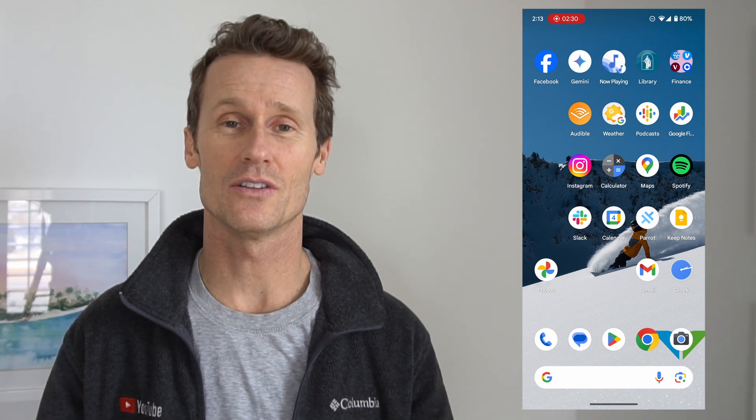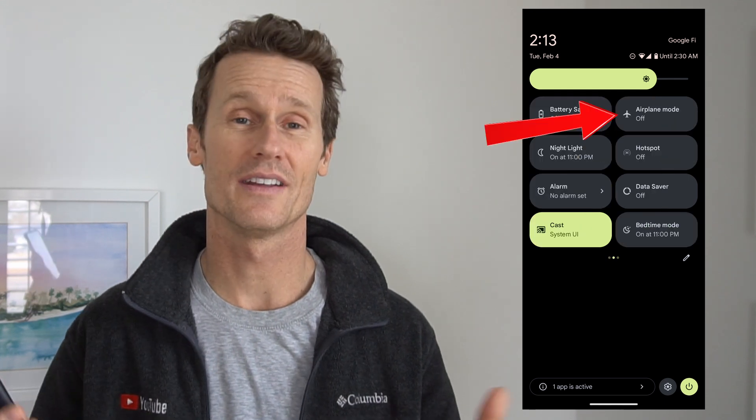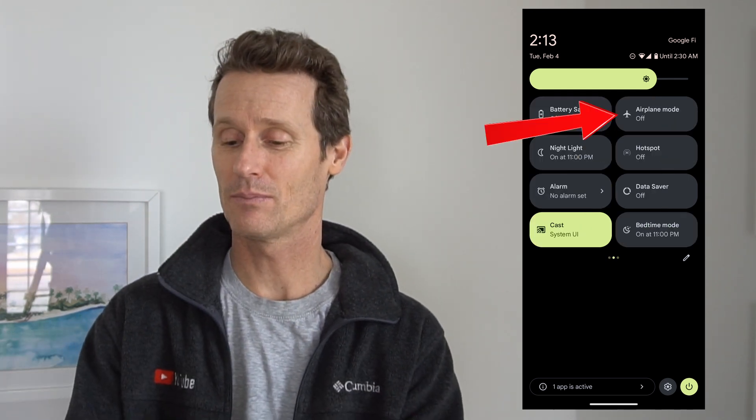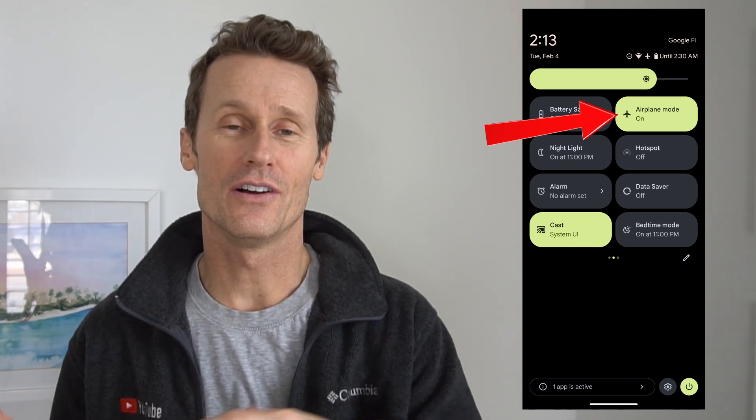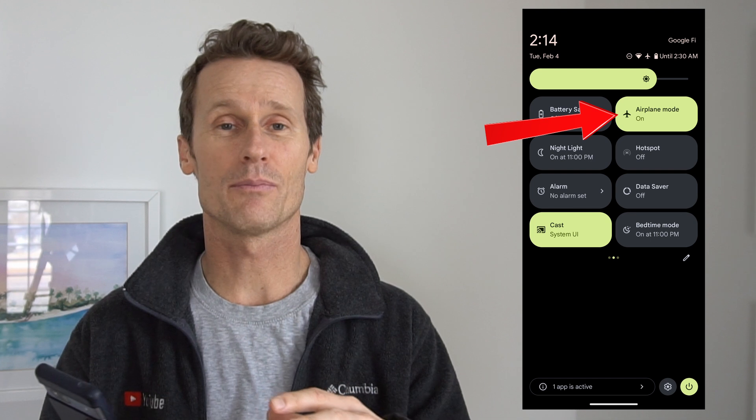Finally, a third method is to just flood your voicemail inbox with phone messages — fill it up, and then no one else can leave a voicemail. So you're not going to get any voicemail from spam, your friends, anybody. The easiest way to do that is to turn on airplane mode on your phone, or you can just let it ring. Get on another phone, a landline, whatever, start calling your phone and leave short messages to fill it up.